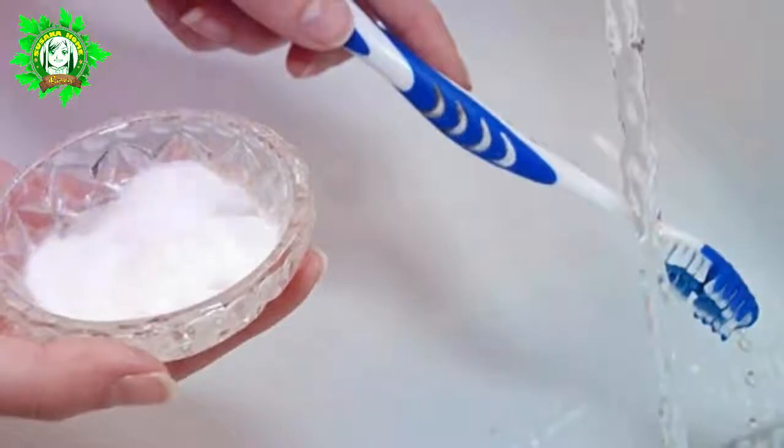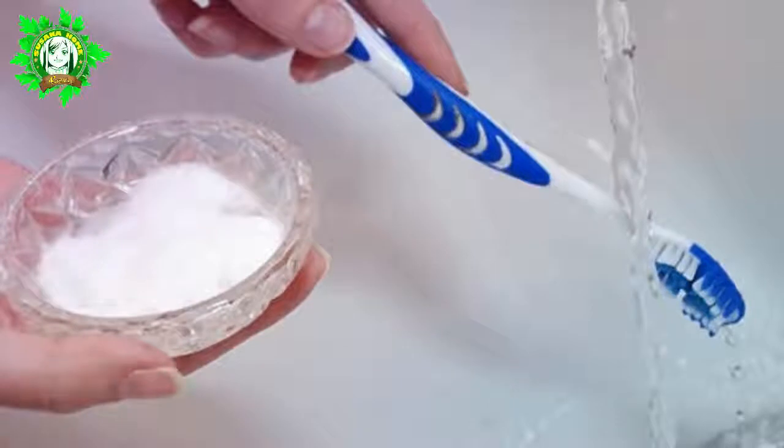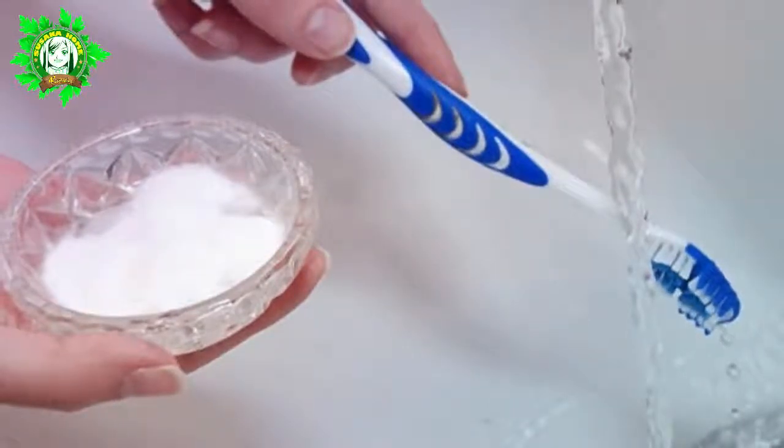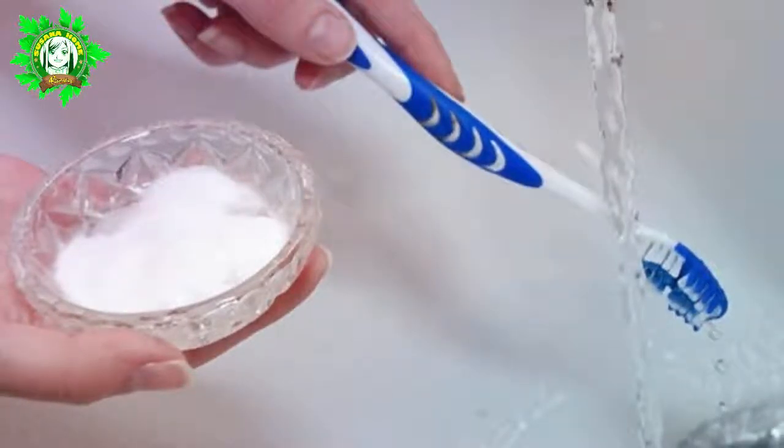10. Gum and Toothpaste. You may even be familiar with the teeth-cleaning method using baking soda, thanks to all the benefits it has. However, you should be extremely mindful not to overuse baking soda, as there is indeed too much of a good thing.